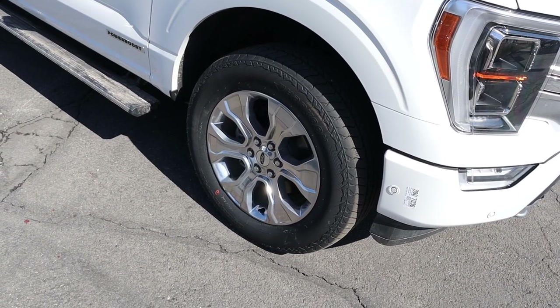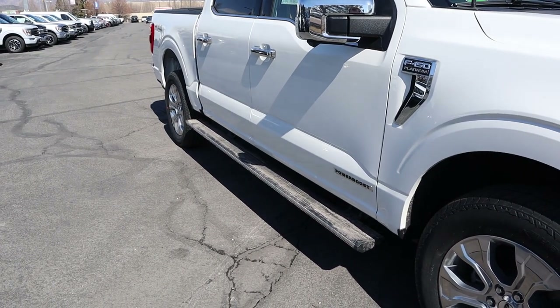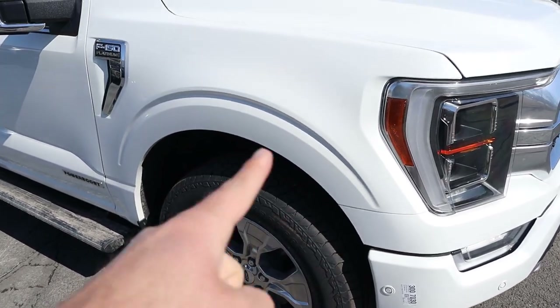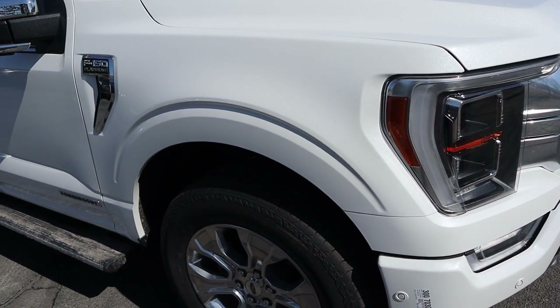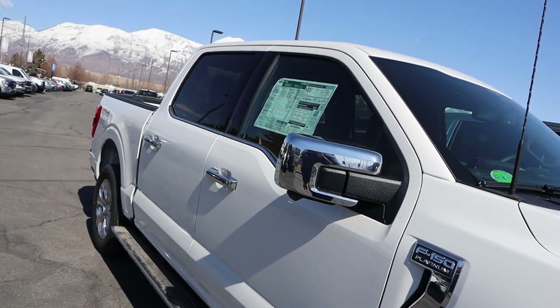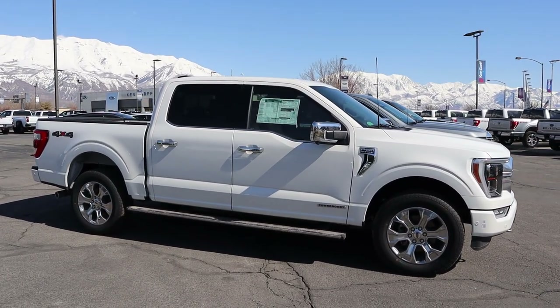Around the side on the Platinum, the tire and wheel setup is 275/60/20 front and rear. You can see chrome in the wheel design. There are no fender flares — just indentations in the fenders themselves. There's an F-150 Platinum badge, a PowerBoost badge, and chrome on the mirrors and door handles. Here's your full side view with the F-150.